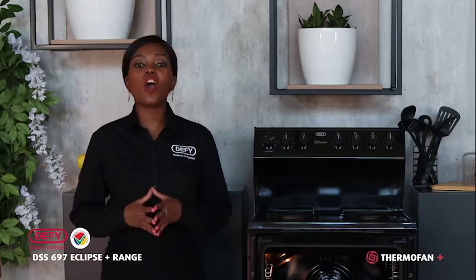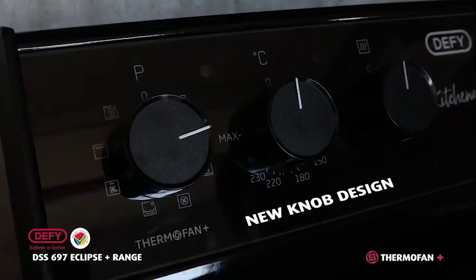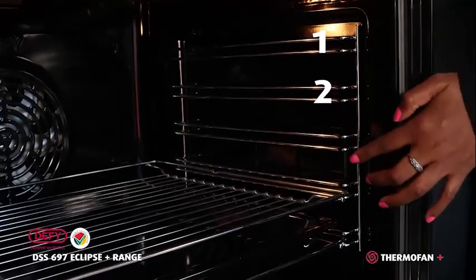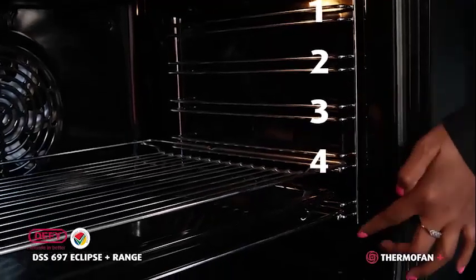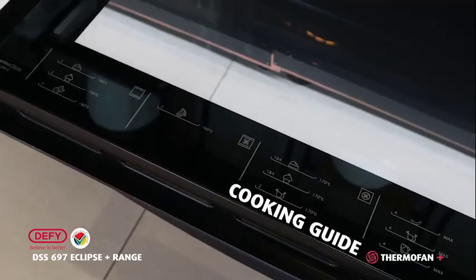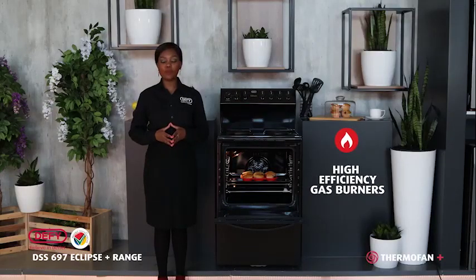The Eclipse range has the following common yet impressive features: the new knob design, a brushed aluminium handle, five side racks that make sliding your dishes absolutely easy, and a variable cooking guide that makes cooking an absolute breeze. Please note that the gas stoves have high-efficiency gas burners that make cooking very fast and efficient.